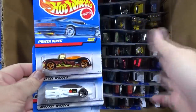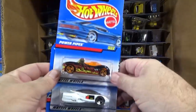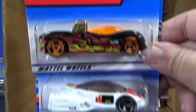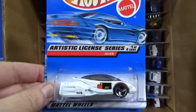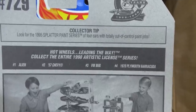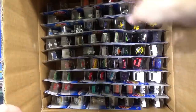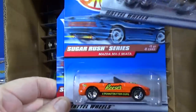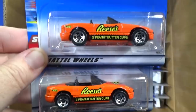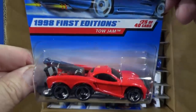Here we have Power Pipes and two samples of Alien in the Artistic License series. It was kind of nice back then — they would have cars in the Artistic License series. I see Flying Aces with Dog Fighter, and the Artistic License school bus. Here's the Miata — the Mazda MX-5 Miata, part of the Sugar Rush series with Reese's Peanut Butter Cup decorations. Two samples. This is a fun model to collect. Haven't seen it in a long time — it's the 1998 first edition Toe Jam. Sure enough, this case is 20 years old.